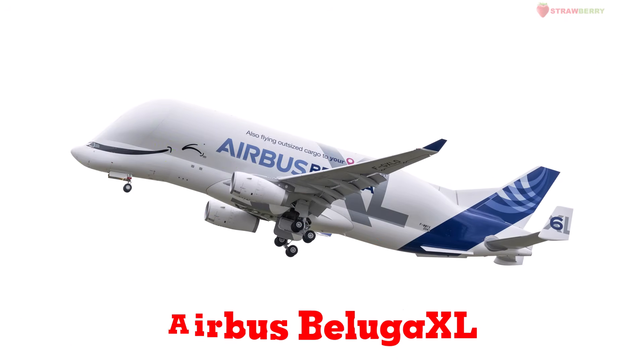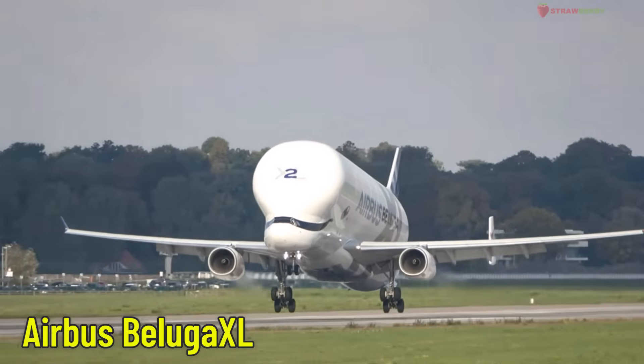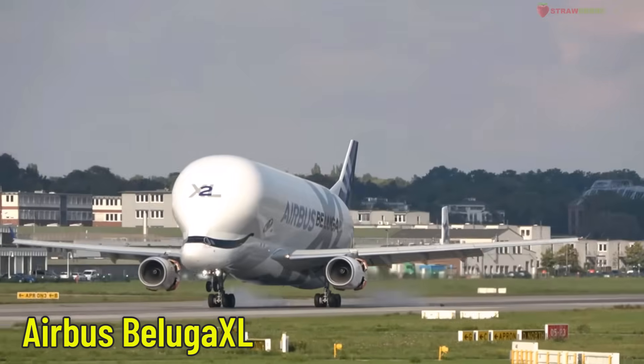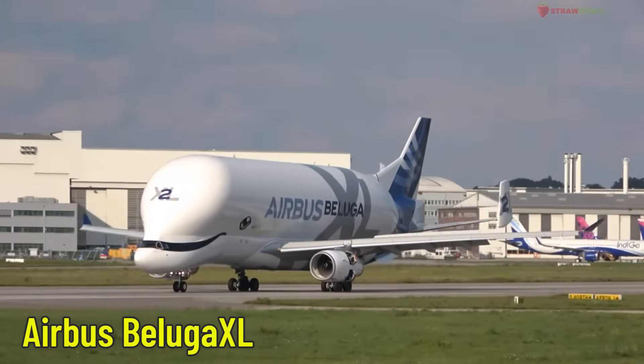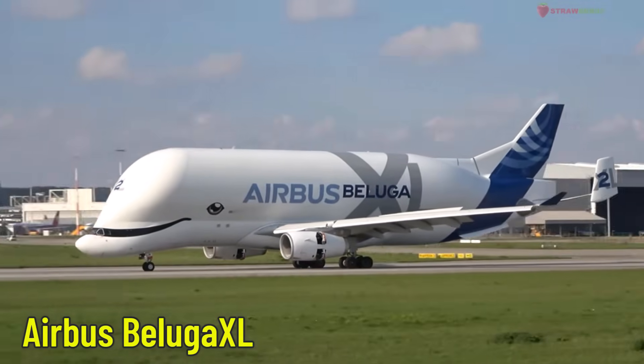Airbus Beluga XL — a super large cargo aircraft. This aircraft looks like a giant white whale. It was designed to carry huge airplane parts or extra long cargo.